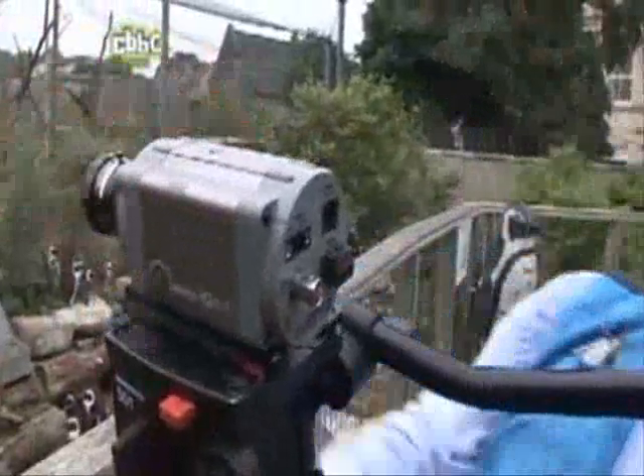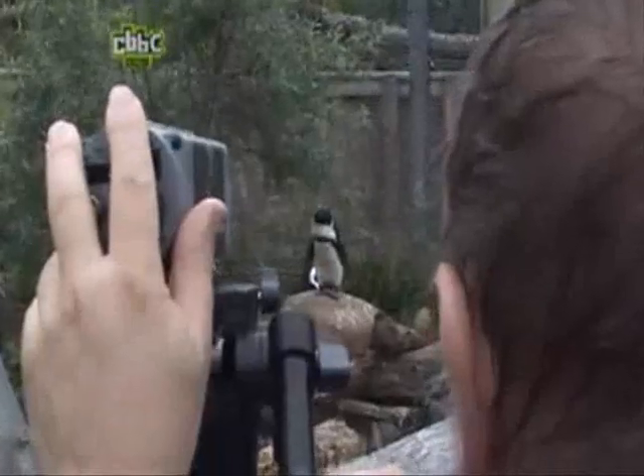But now experts think they've found a more accurate way to pick up the penguins: a computer controlled camera that tracks each individual animal.